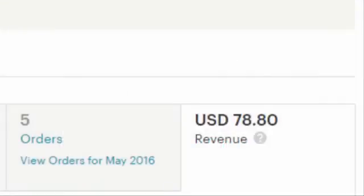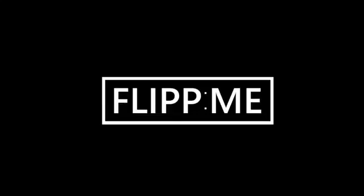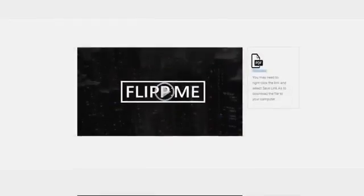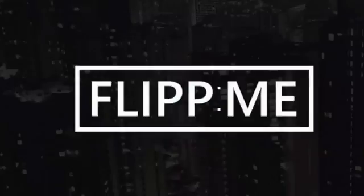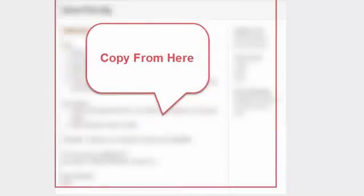So without me rambling on anymore, let me just show you the members area and touch on the course. When you purchase Flip Me, in total you get eight videos and six PDFs, and if you grab Flip Me quick enough you'll also get the bonus video. You might be thinking that's an awful lot to get your head around, but let me tell you that it isn't. We've just gone overboard so there's no stones left unturned and you'll be in no doubt as to what to do next.